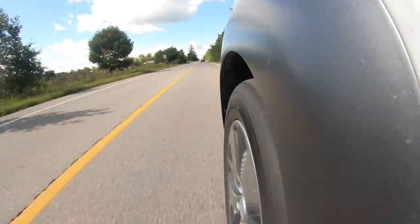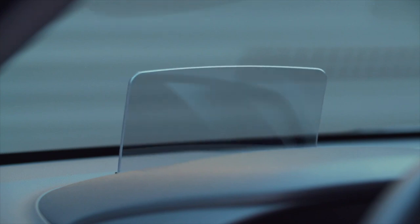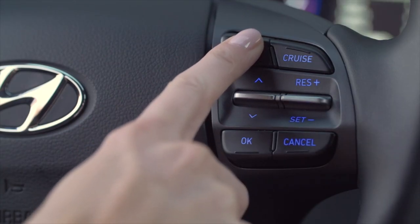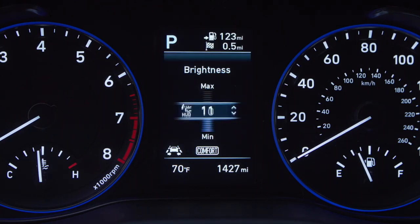The heads-up display on this works really well and can be turned on or off. One feature I particularly like: it shows blind spot warnings on the HUD. So if a car is beside you, it lights up on the HUD — either one side or both — in addition to the lights in the side mirrors. During the day those mirror lights can be hard to see, especially in sunny conditions when they're at the edge of your peripheral vision, but having it show up on the HUD is a really cool feature I haven't seen on any other vehicle.